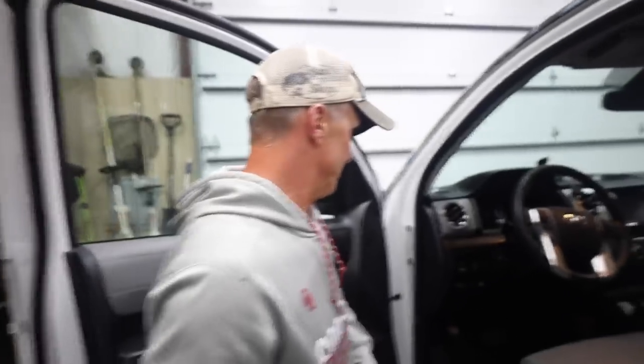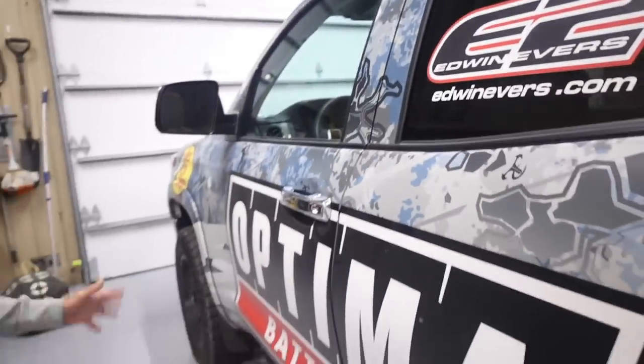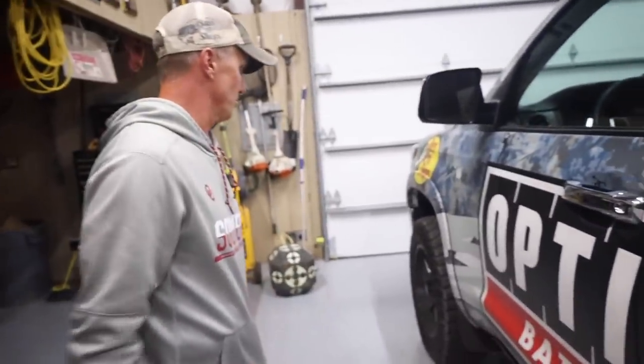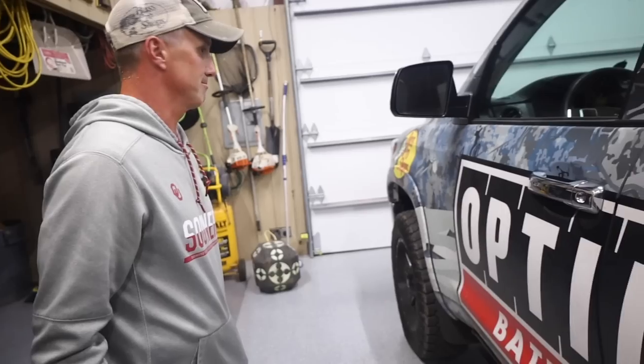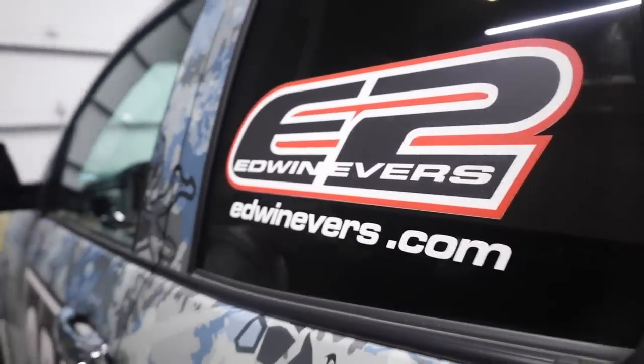I drive this thing everywhere. It's kind of a billboard. I don't drive it to school — when it goes, it's going fishing. It's a work truck and it's a good truck. It gets a lot of attention, so if you're ever trying to be incognito to your fishing hole, this is not the truck to be driving.